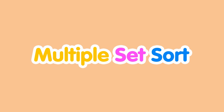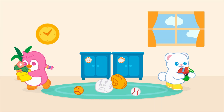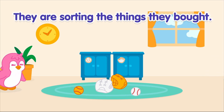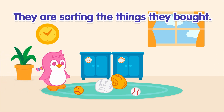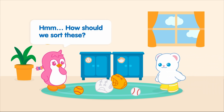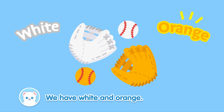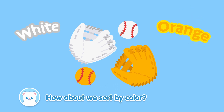Multiple set sorts. Bada and Jess are home after running their errands. They are sorting the things they bought. Hmm... How should we sort these? We have white and orange.